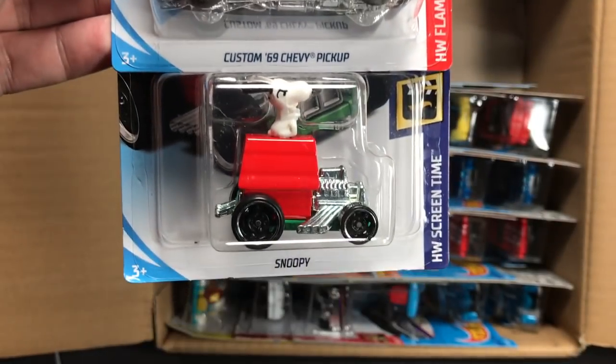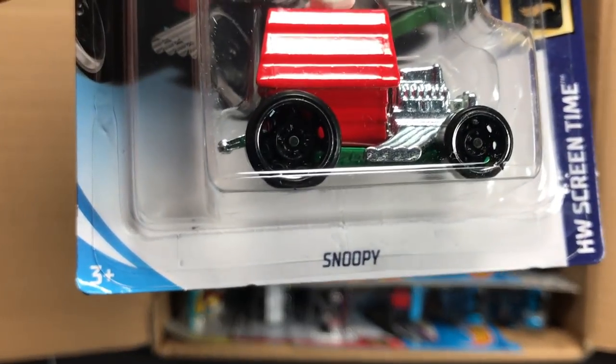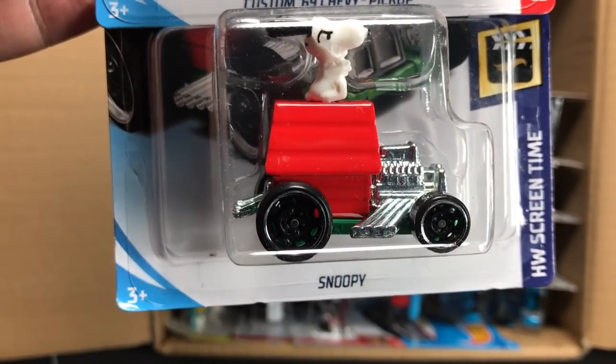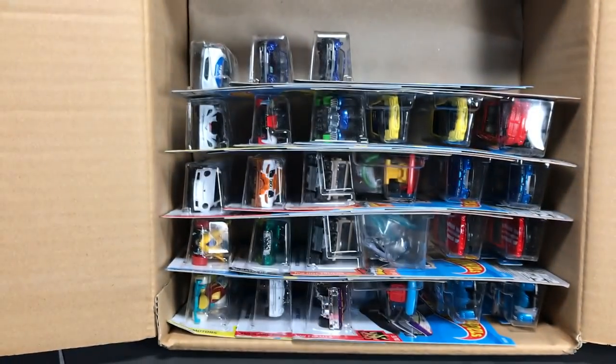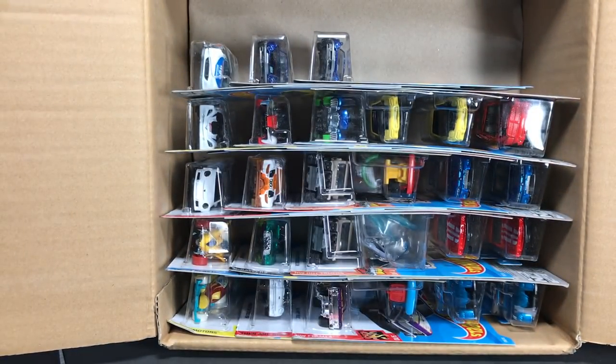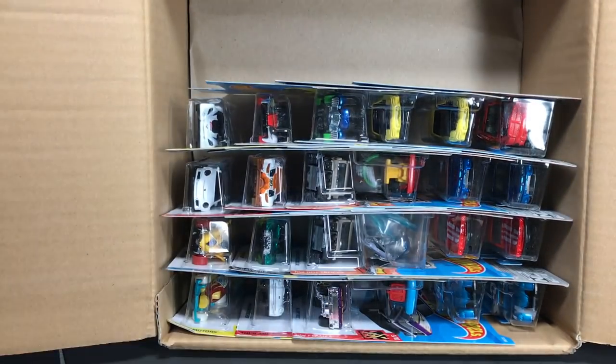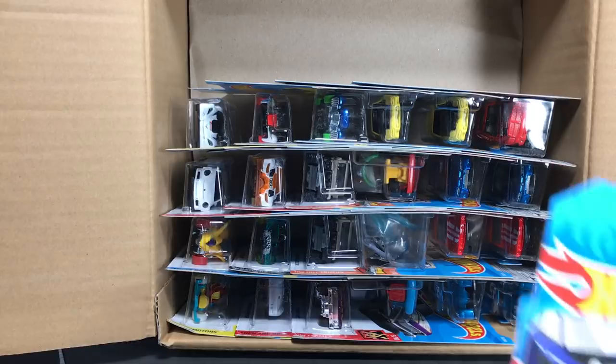Custom 69 Chevy pickup and Snoopy — Snoopy with the new steely wheels on there. That's the one difference with Snoopy at this point. I know that the 69 Chevy pickup is a holdover from a lot of cases. We saw it in the Kmart case, we saw it in the A Case, so it's been around a while.